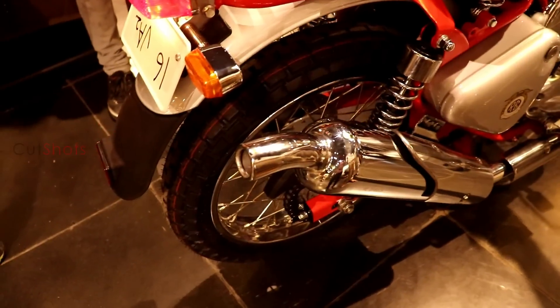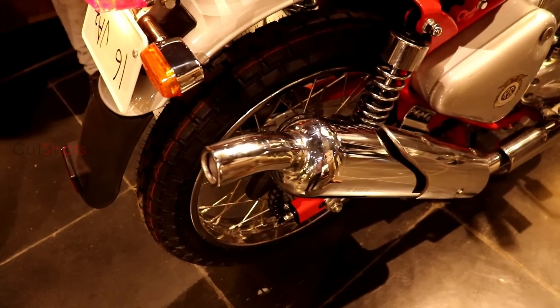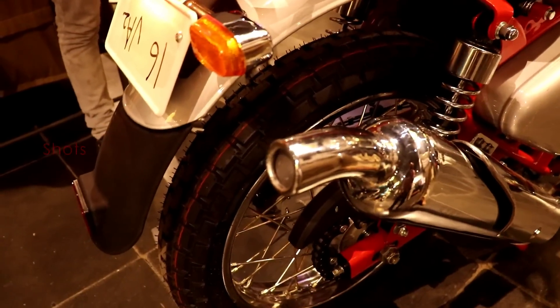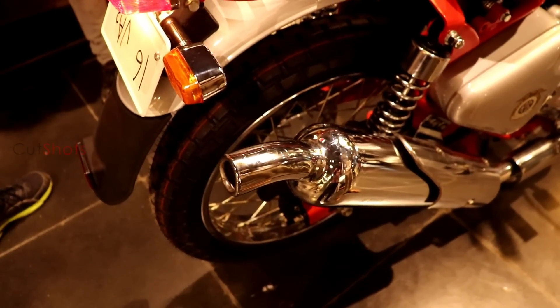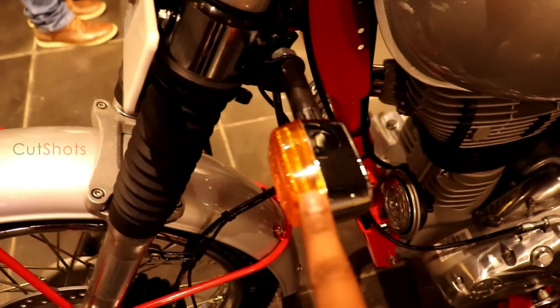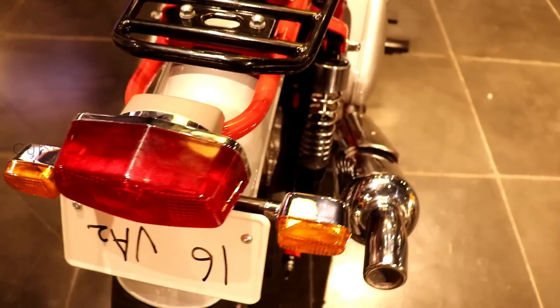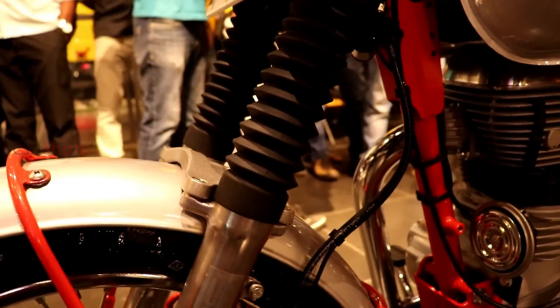Let's listen to the thump sound. The chromed indicators, front and rear fenders, and the rear light are reminiscent of the Continental GT. Retro-style gaiters have been used at the front suspension, which looks cool.